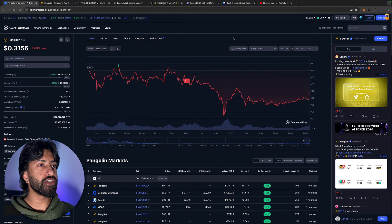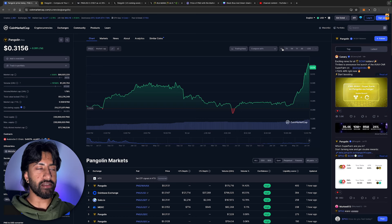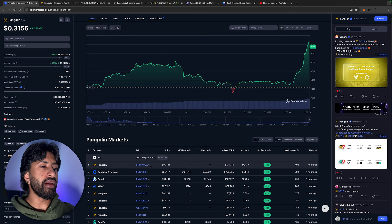Let's take a look at the chart. Pangolin PNG in the last 24 hours we pumped 8.39% — not an insane amount but still significant. The volume in the last 24 hours is up 157%, which is what we like to see. We're only trading about $1.2 million volume, which isn't a lot compared to the market cap.